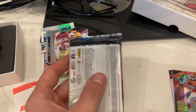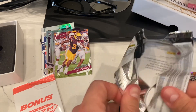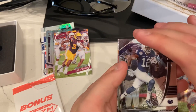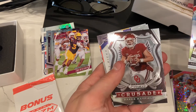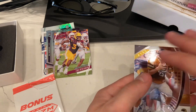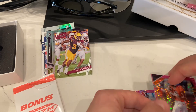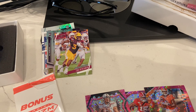Let's see what this last pack has. Brett Favre on the back. Chris Godwin. Phillip Rivers. Baker Mayfield Crusade. Draft picks — Donovan Peoples-Jones. Matthew Stafford. And then a Brett Favre. Nothing crazy. I think the pink pulsar was a nice hit there for sure. Definitely like the DeAndre Hopkins and the Mahomes. Not a bad rip — pretty happy with some of the stuff I got.